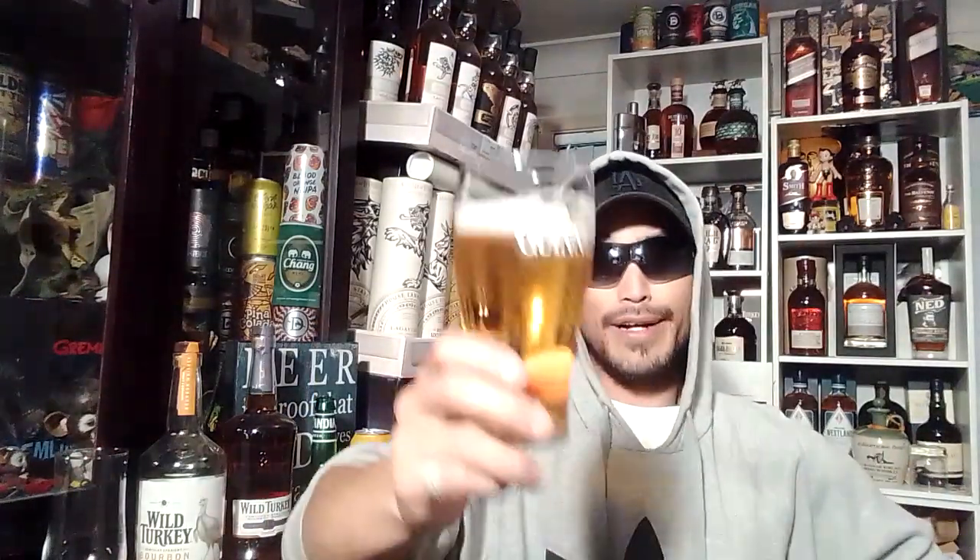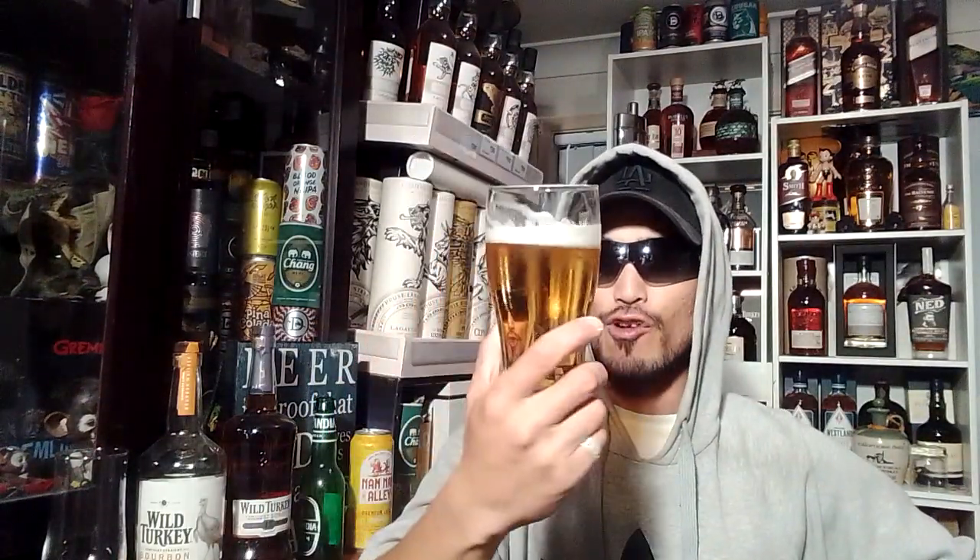That actually surprised me — there's actually a malty aspect to this. Slight lemon. You know what this actually reminds me of on the nose — let me know if you guys do Corona with lemon. Very interesting. Anyways let's just get right into it.